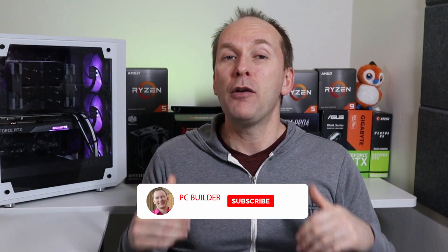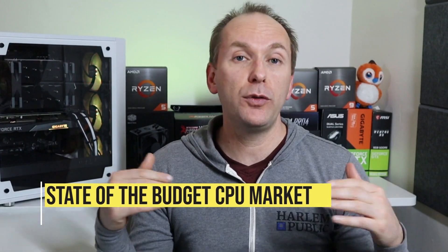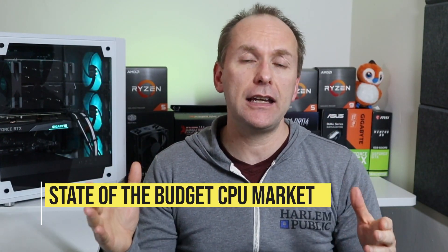This channel is all about getting you the best price-to-performance in your builds. If that's the kind of content you want to support, remember to like the video, subscribe, and click the bell icon. Let's get into it. So let's briefly go through the budget CPU market right now and talk about the options before diving into the Intel i5-11400.